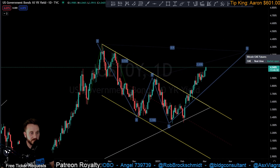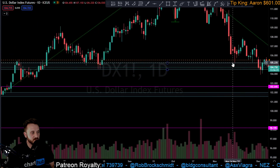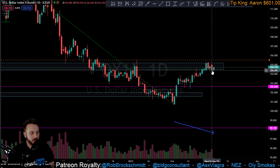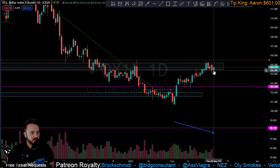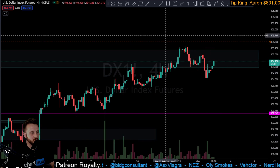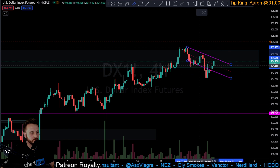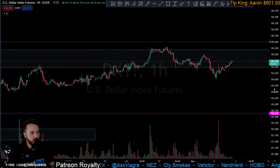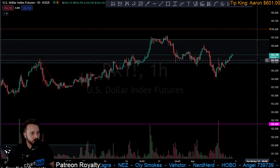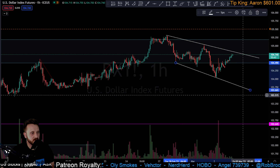DXY saw a bit of a rejection off the top of the potential sell zone — a red day, then a slight recovery attempt on Tuesday, and back down on Wednesday. So far up 0.29% today, showing a little bit of a stall. On the lower time frame it could look like a bull flag, though maybe not. There does appear to be a small trend line to pay close attention to — if we break that, we're very close to a channel formation.